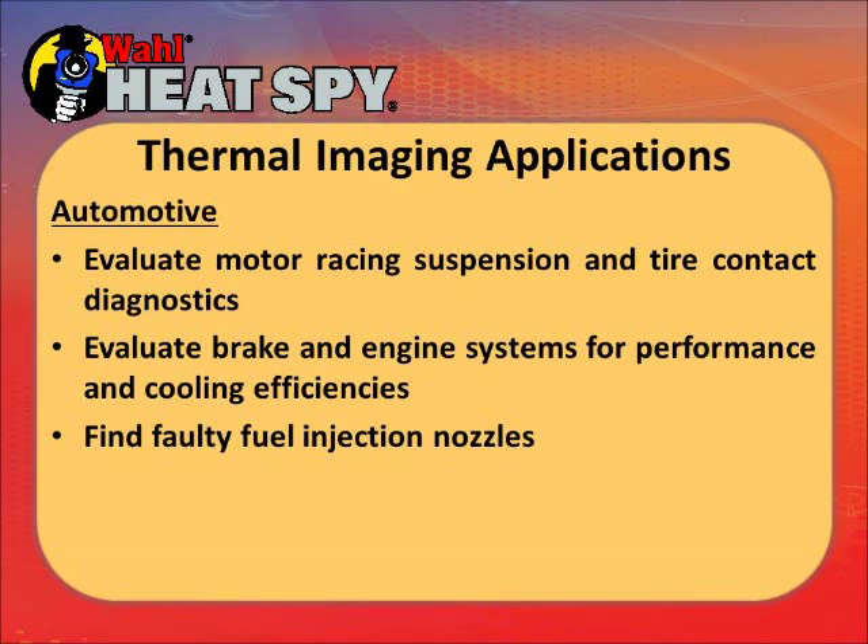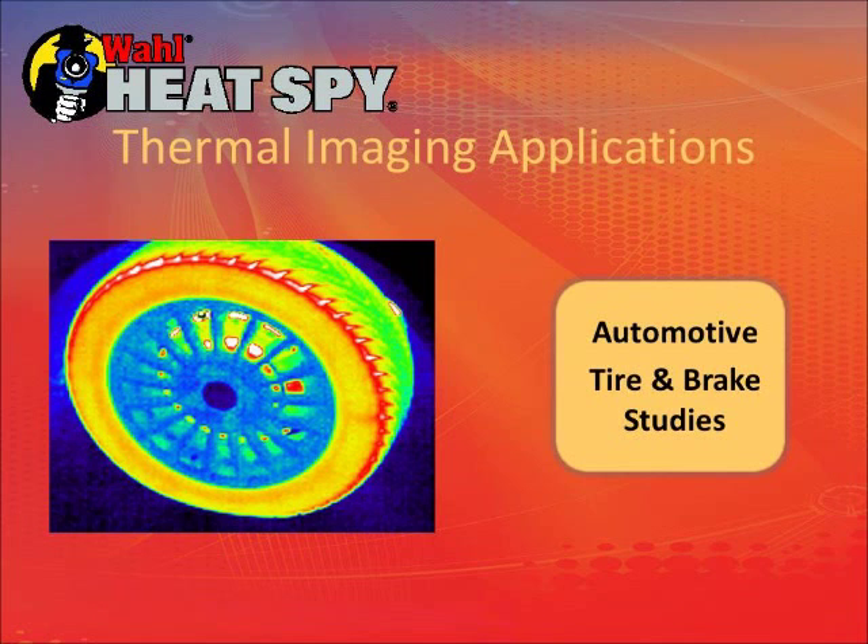Thermal cameras are also used in many automotive applications: tire contact patches, racing suspension development, brake and engine system performance, cooling efficiency, and faulty fuel injection nozzles. Here's a tire running on a track — you can see the outer edge is hot compared to the center of the tire, indicating the need for suspension changes or different inflation pressures.